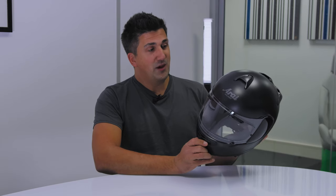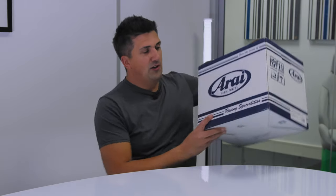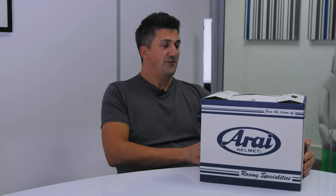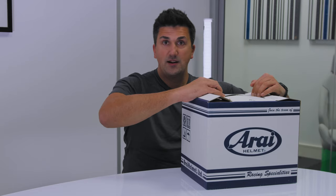So you can imagine my joy when the distributors of Arai here in the UK sent me a little note saying 'would you like to review the new Arai crash helmet?' Of course I said yes, and so here, in the glorious signature Arai blue and white box, this is my new crash helmet for 2024 - this is an Arai RX-7V Evolution. I'm going to get it out now.